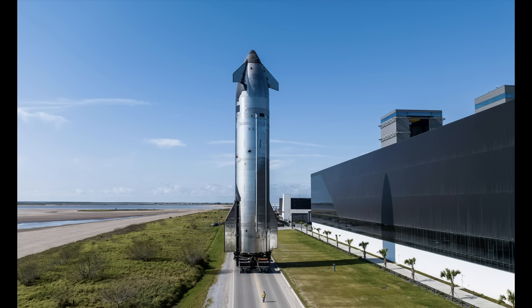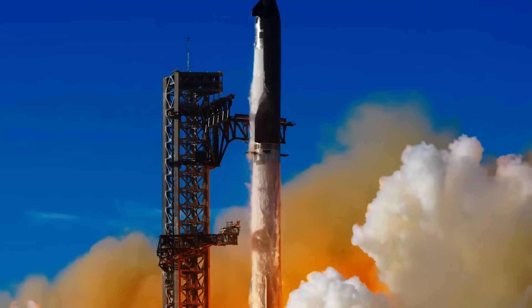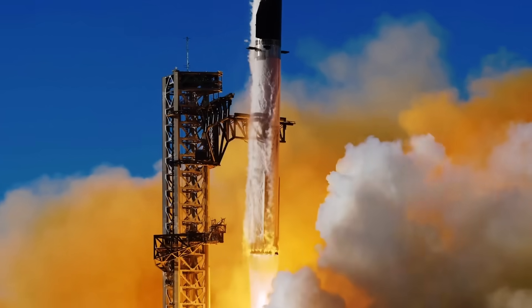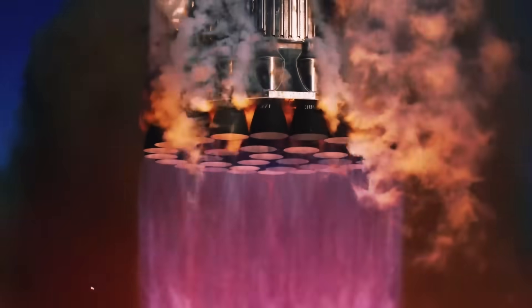Flight 8 of Starship is composed of Super Heavy Booster 15 and Ship 34. This is the second time we've seen a Block 2 upper stage in action. We know what happened the first time with Ship 33 — the RUD, or rapid unscheduled disassembly, basically an explosion. So hopefully this Block 2 upper stage actually has a chance to shine this time around.